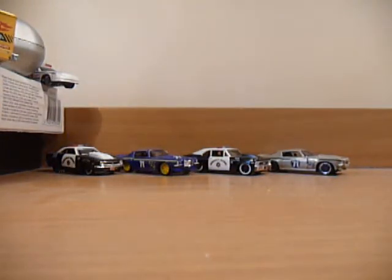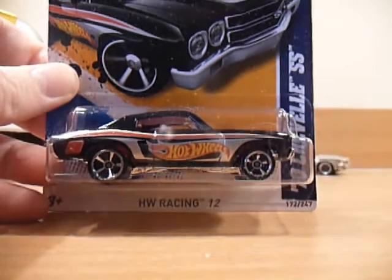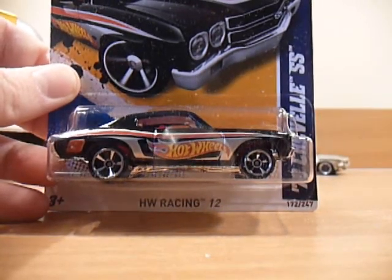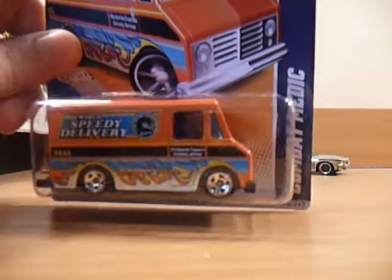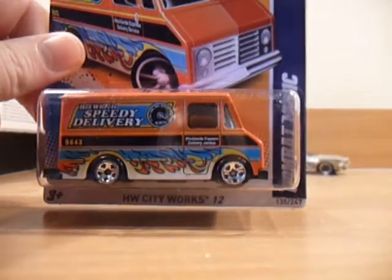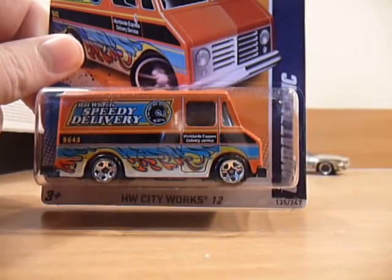And then I brought these two — unfortunately I already had them and didn't need them to open. So these will end up in my spares pile: the '70 Chevelle SS and a Combat Medic. I actually have the Combat Medic on short card already to open, so it's easy to get rid of the long card.